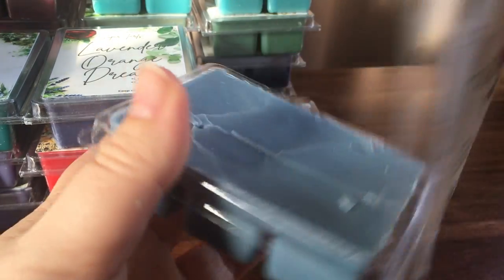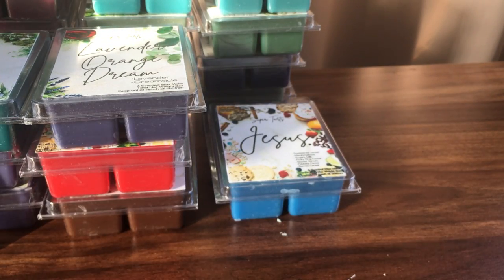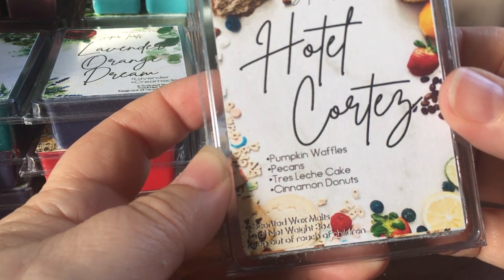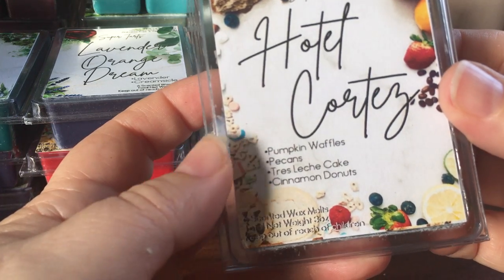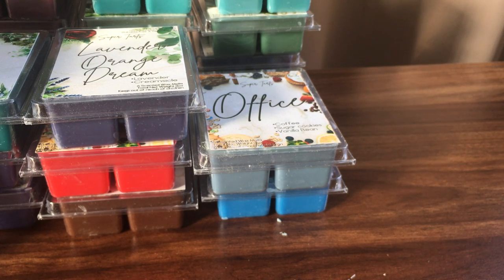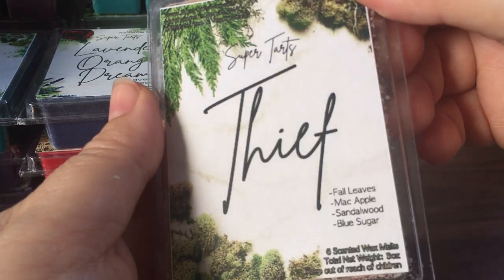Office is coffee, sugar cookies, and vanilla bean — look at that, most of them have been perfect. Again it's like a sweet coffee. The next one is pumpkin waffles, pecans, tres leches cake, and cinnamon donuts — heavy bakery.